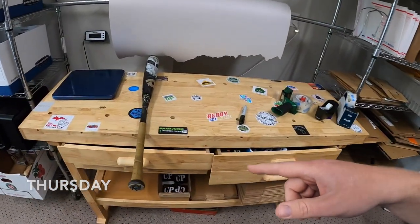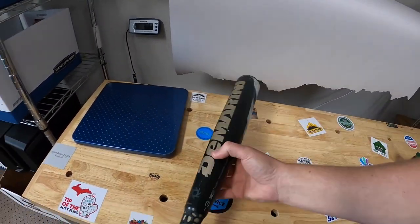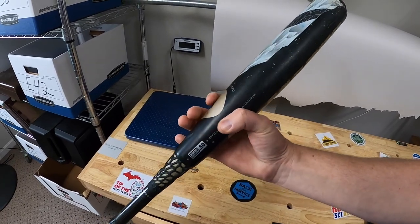It's Thursday morning. I have seven eBay orders to ship out. The first thing I pulled from the basement is a DeMarini Voodoo High School baseball bat — that sold for $59.99 plus shipping.